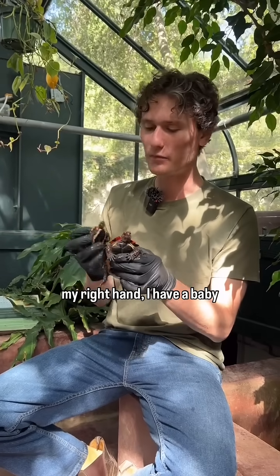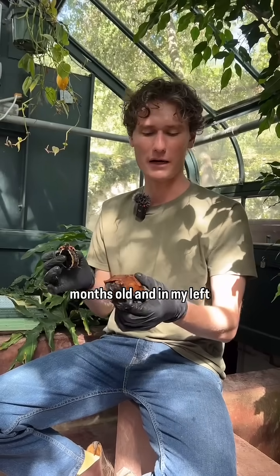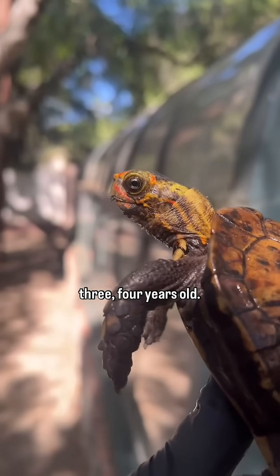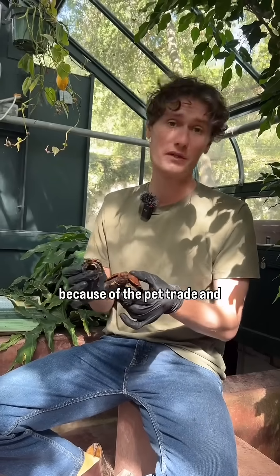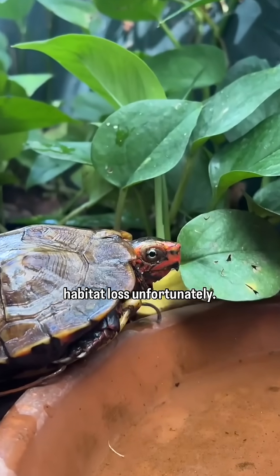In my right hand, I have a baby that's probably about nine months old. And in my left hand, I have a young male, which is probably around three to four years old. It's a turtle species that's come from Okinawa in Japan. They're endangered mostly because of the pet trade, poaching, and also because of habitat loss, unfortunately.